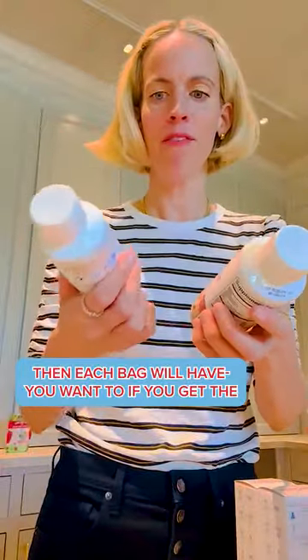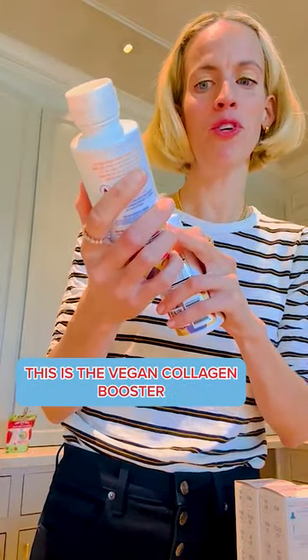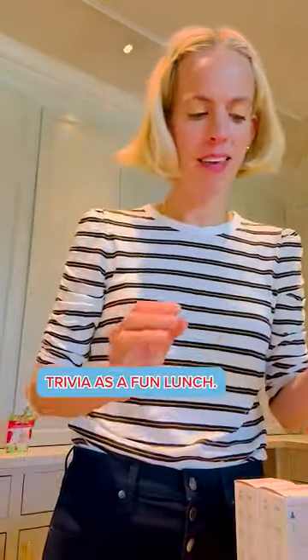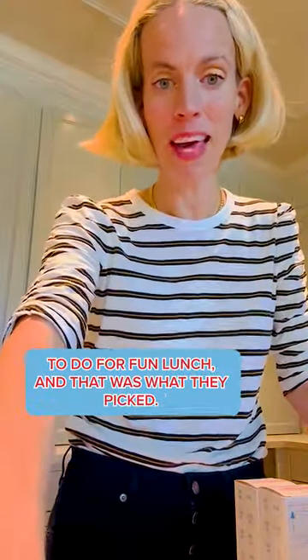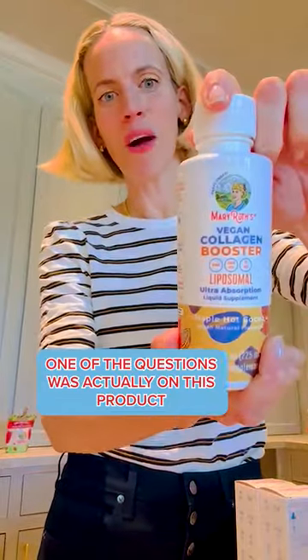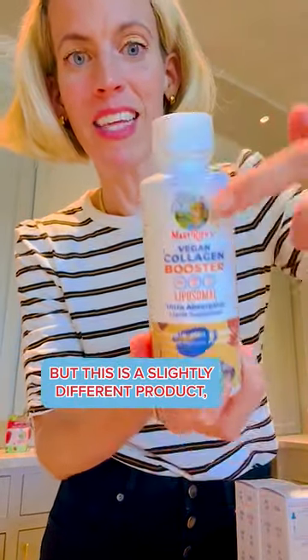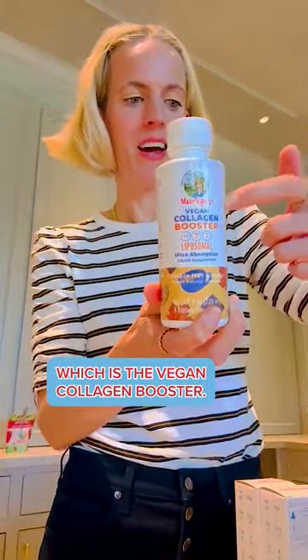Then each bag will have the vegan collagen booster, ultra absorption in maple hot cocoa. Last Friday we did MRO trivia as a fun lunch — the whole company voted on it. One of the questions was actually on this product, and people were confusing it with the hair liposomal, but this is a slightly different product — the vegan collagen booster.